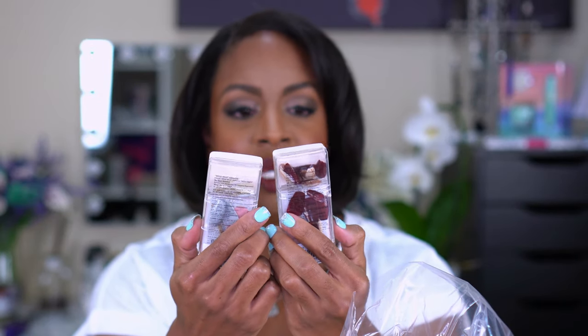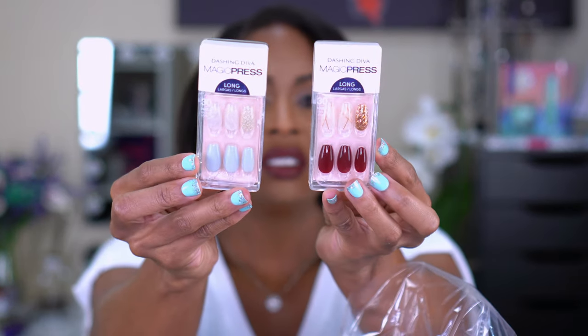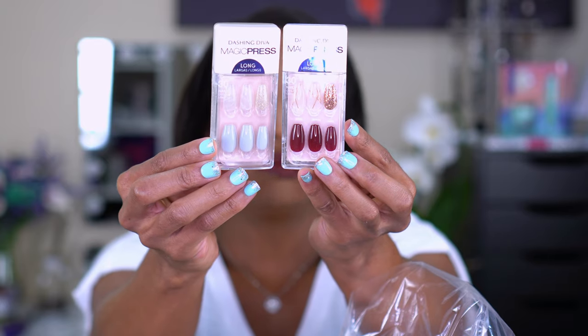I picked up two packs of press-on nails, both by Dashing Diva Magic Press — in Vamp Vixen and Full Spectrum. I love the accent nails and designs in both. Unfortunately these are the long length and I can't wear long nails working out, so once I get them on and make sure they're stuck, I cut them. I get about a week's use out of them even with working out. They were on sale for $5 — anytime I can get nails on sale I grab them.